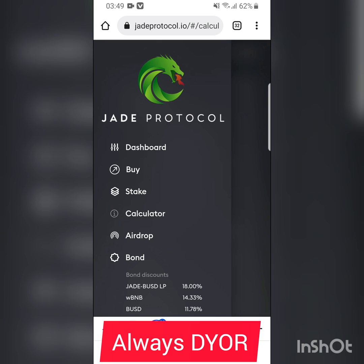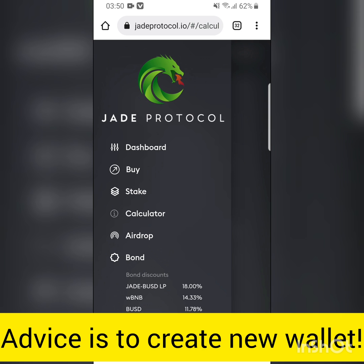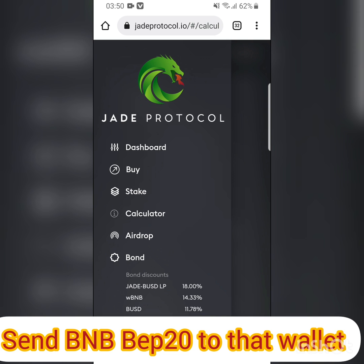To dive into this, I'm going to put in roughly $25. I'm going to create a new wallet purposely for this because I don't want to mix it with my other wallets, just in case — because these are really insane APYs. After creating a new wallet, I'm going to send BNB BEP-20 either from Binance or from any other exchange or from my other wallet.